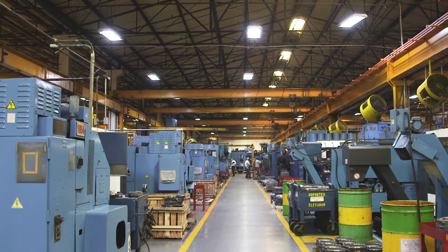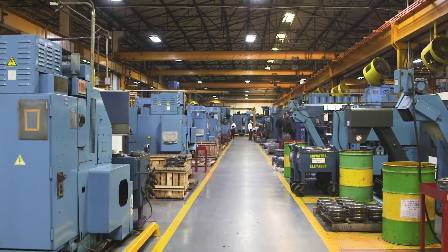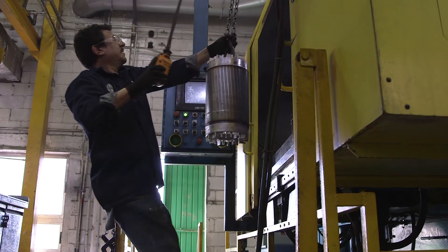In this 275,000 square foot facility, we daily produce over 2,000 motors ranging from 1 to 2,000 horsepower.